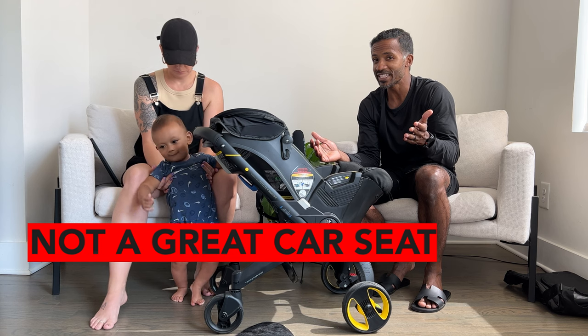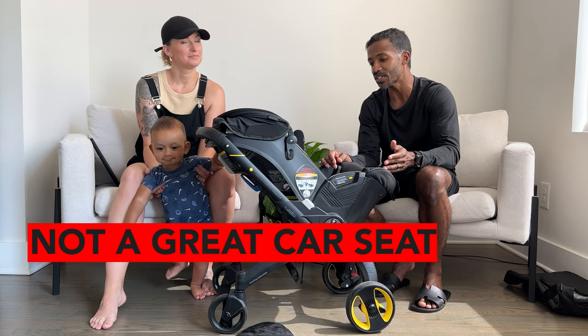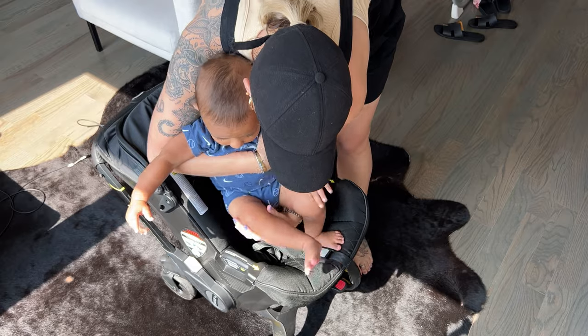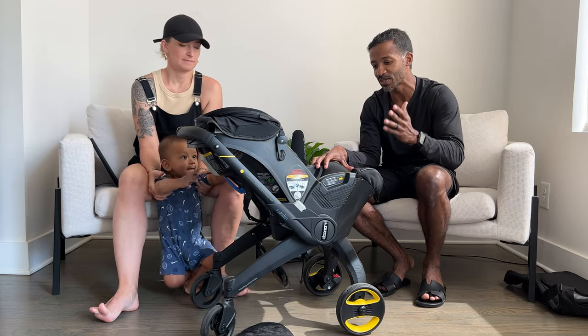It's really not that great of a car seat either because of all the reasons we already mentioned. When you pull your kid out of or put your kid into the stroller, it wakes them up, it shakes them too much, it's too hot, it's too deep.